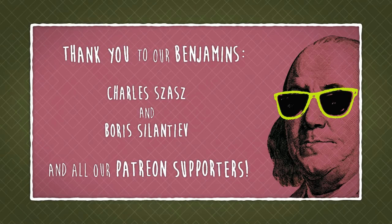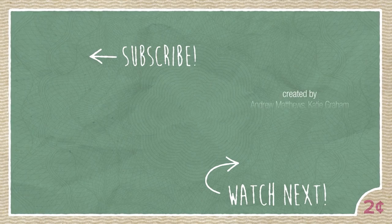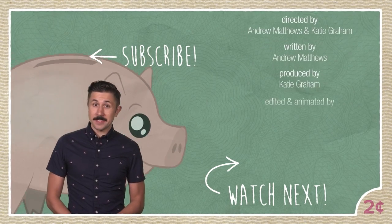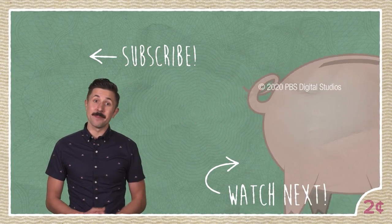Thanks to our patrons for keeping Two Cents financially healthy. Click the link in the description to become a Two Cents patron. If you want to learn more about how fitness clubs get people to pay for things they don't use, check out our video, The Hidden Costs of Joining a Gym.